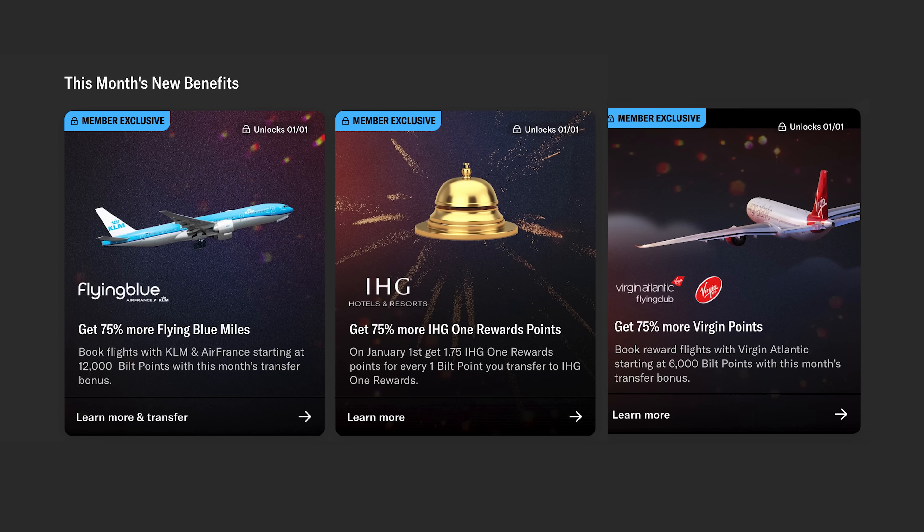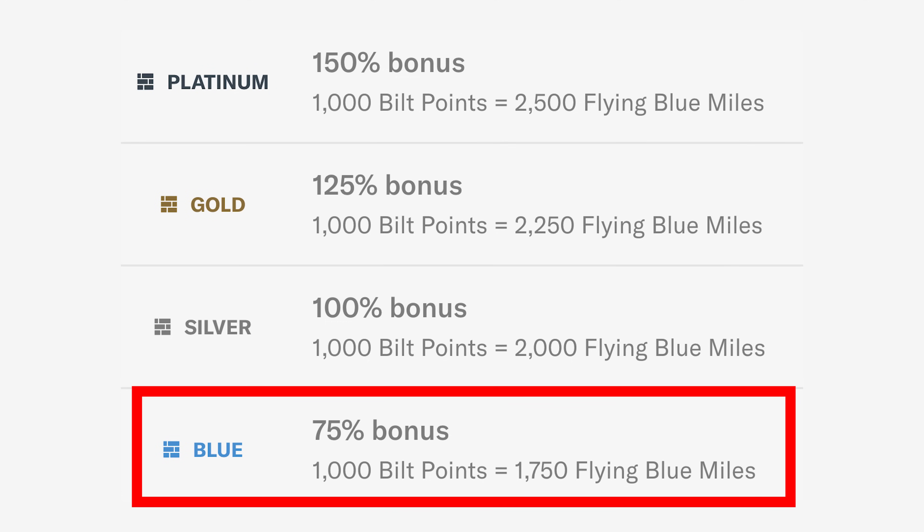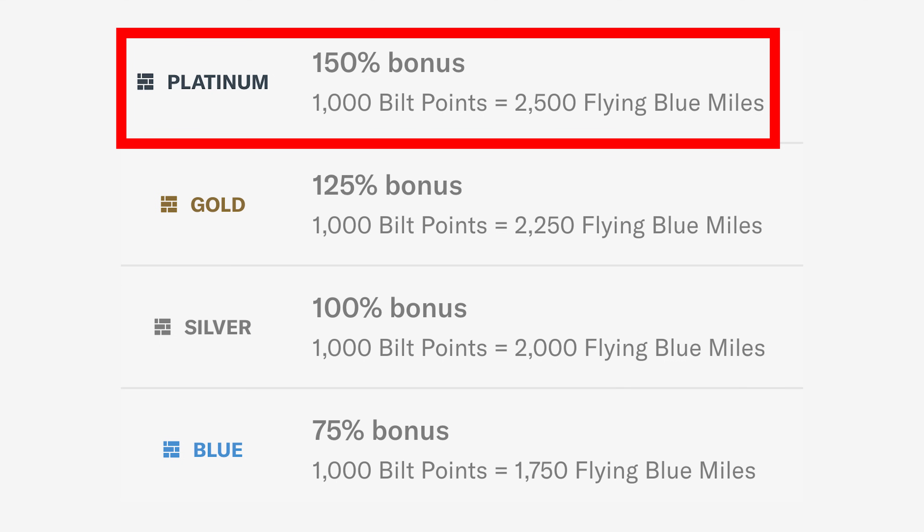In addition to that, they also offer some promotions — normally transfer bonuses to airlines. On January 1st, 2024, Rent Day is no different. You will get a transfer bonus to all of these partners: Flying Blue (which is Air France and KLM's loyalty program), IHG Hotels, and Virgin Atlantic. Normally all of them are one-to-one, but on January 1st you get a 75% bonus if you are a Blue member — that's the base level everyone has — so 1,000 points becomes 1,750 airline miles or hotel points. Then you get a 100% bonus for Silver members, 125% for Gold, and 150% for Platinum.